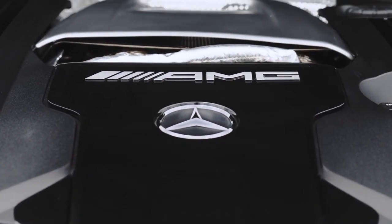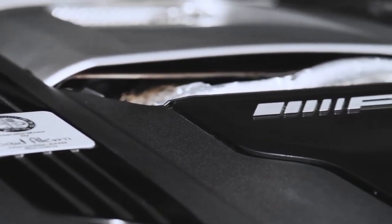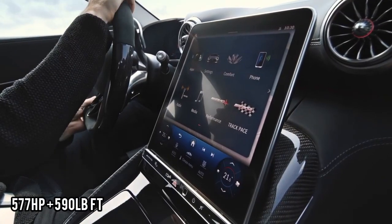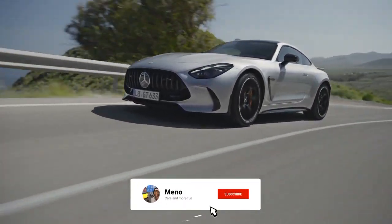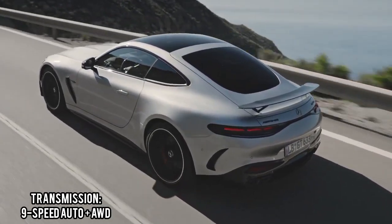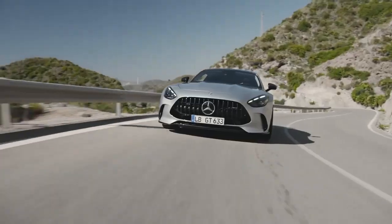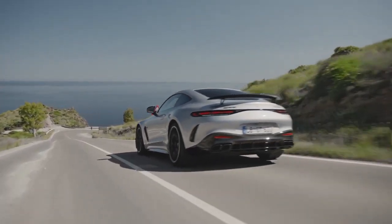The GT63 is going to be powered by the same four-liter twin-turbo V8 engine, but it's turned up a bit — it puts out 577 horsepower and 590 pound-feet of torque. Both will come with a nine-speed automatic gearbox with all-wheel drive as standard, and in 2024 there will be no hybrid system, keeping the powertrain clean and less complicated.